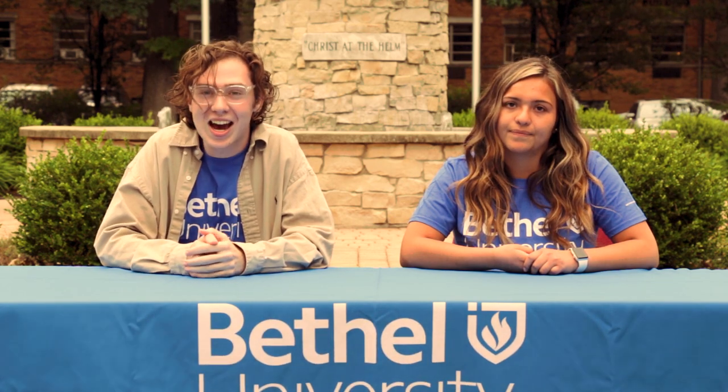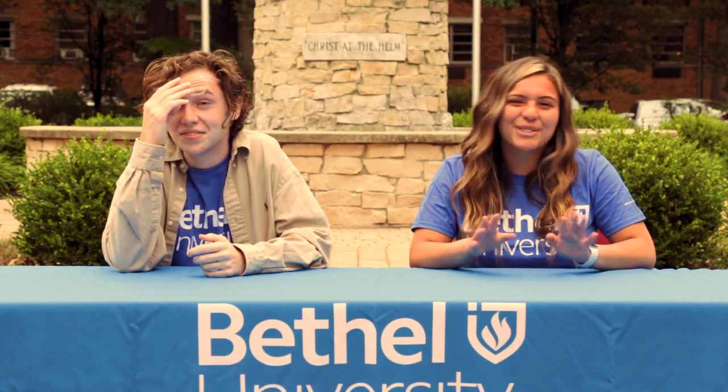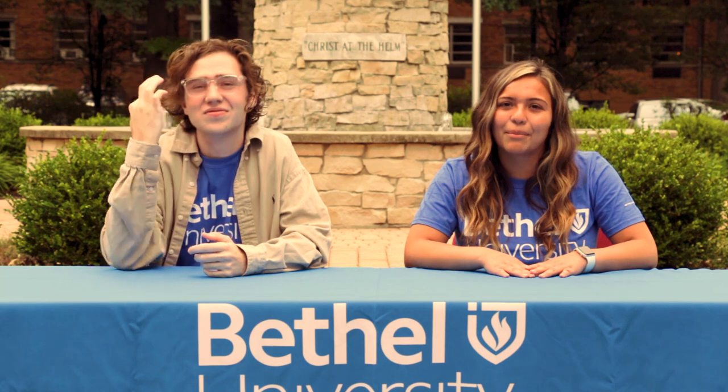Before you get to campus, make sure you download Canvas. You'll need this app for classes, but before that we'll use it to help guide you flawlessly through Welcome Week. Checking texts is fun, but checking your Bethel email is better — so make sure you check it at least once, maybe twice, before you come on campus.